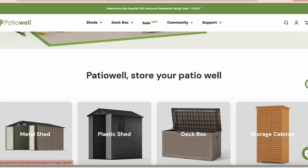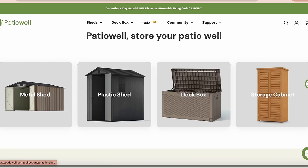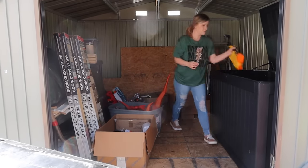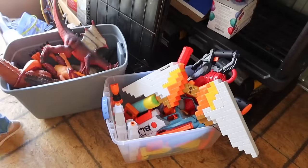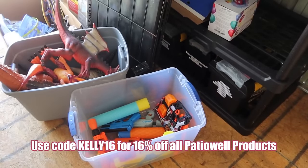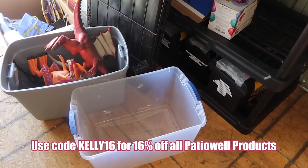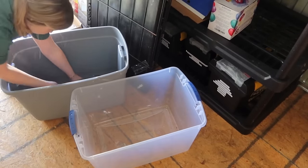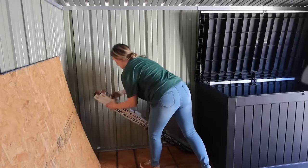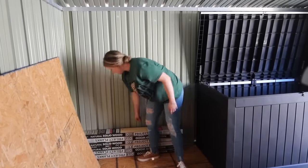If you guys are interested in Patio Well, they have metal sheds and plastic sheds and deck boxes like you're seeing today. Shed sizes go from 10x8, 10x10, or 10x12 for both metal and plastic sheds. My code KELLY16 will save you 16% off all of their products. A big thank you to Patio Well — I'll have the deck box and their website linked below. Also, if you place an order through my coupon, all Patio Well products come with a lifetime warranty.